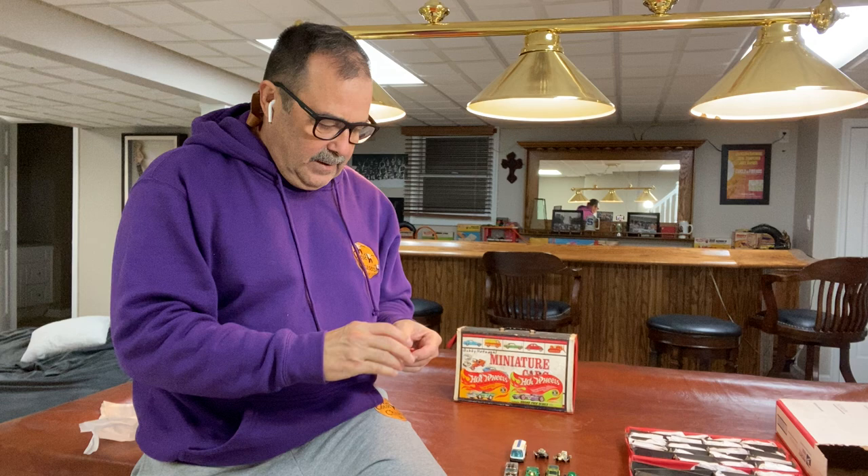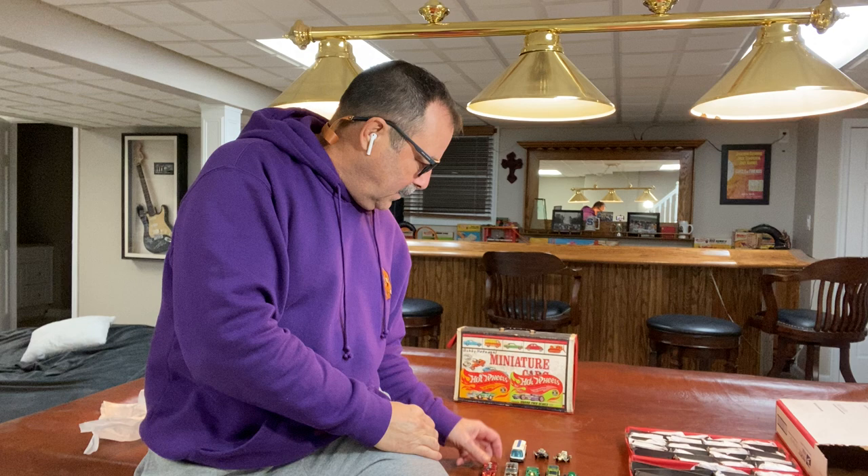A bunch of buttons are in here too — I see them strewn throughout. There's a nice Ferrari 312P, lighter sprayed red that you'll sometimes see with these Hong Kong cars. Decent example of that.